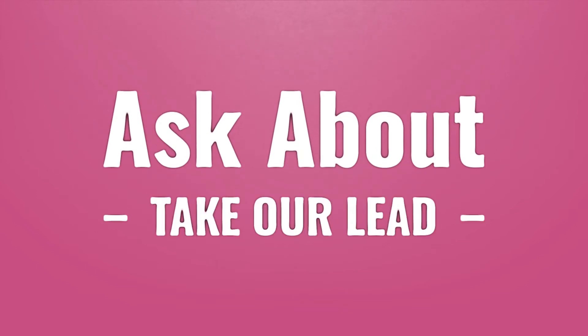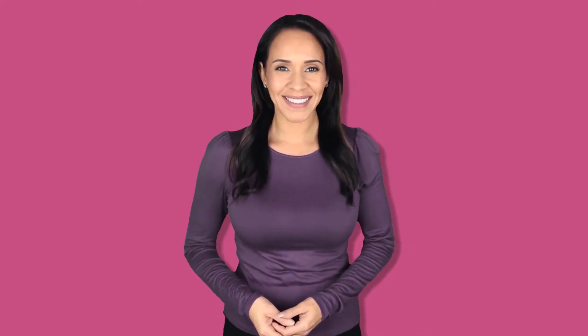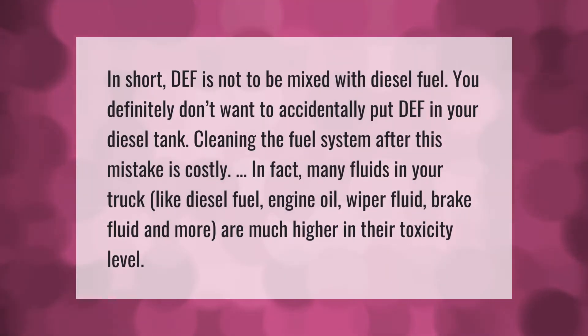DEF is not to be mixed with diesel fuel — you definitely don't want to accidentally put DEF in your diesel tank. Cleaning the fuel system after this mistake is costly. In fact, many fluids in your truck like diesel fuel, engine oil, wiper fluid, and brake fluid are much higher in their toxicity level.